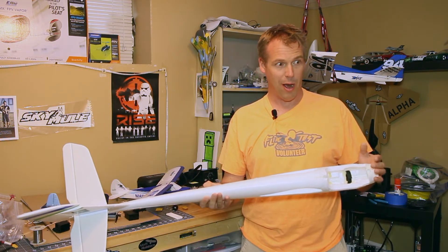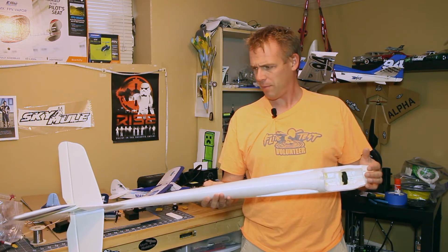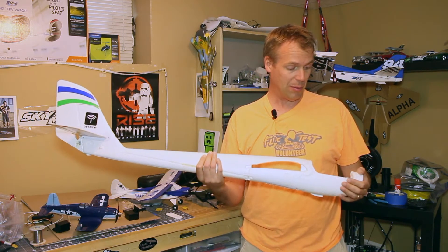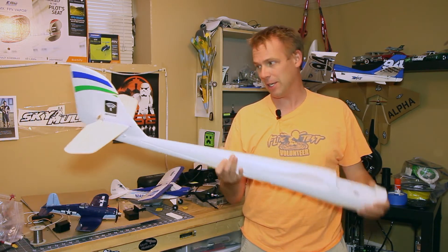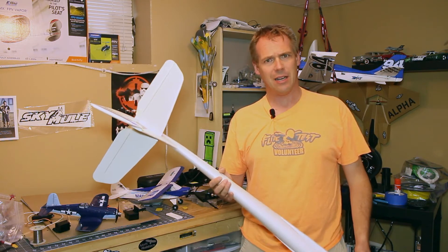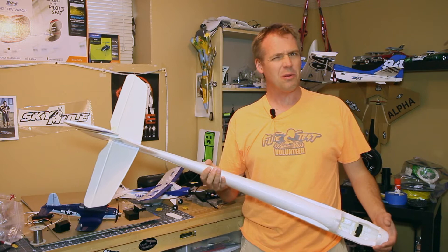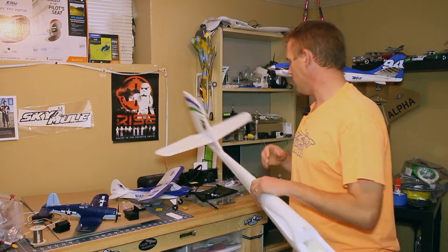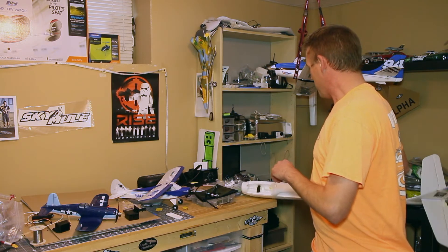I've ordered a new spinner and prop because they took a little bit of damage in the crash. Hopefully it will fly again. If not, I'll be replacing it with the newer version of the Radian since you can't get the classic one anymore. I don't think I want an Excel — the only other airplane that really interests me would probably be the Opterra. But until I know what's going on with the Canadian rules, I see zero value in buying anything that's big.